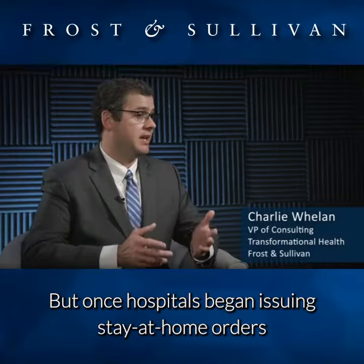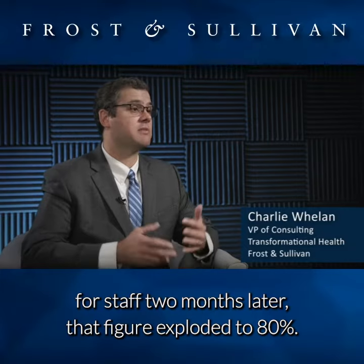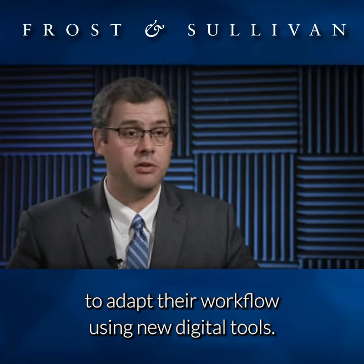But once hospitals began issuing stay-at-home orders for staff two months later, that figure exploded to 80 percent. This rapid transformation required radiologists to adapt their workflow using new digital tools.